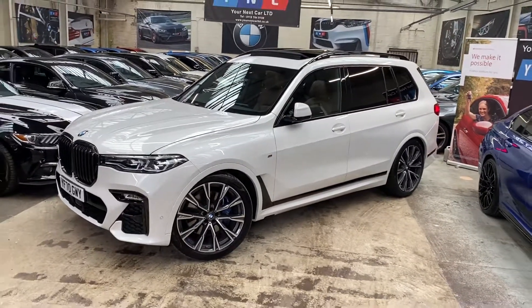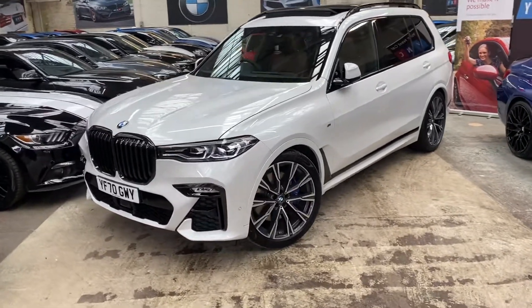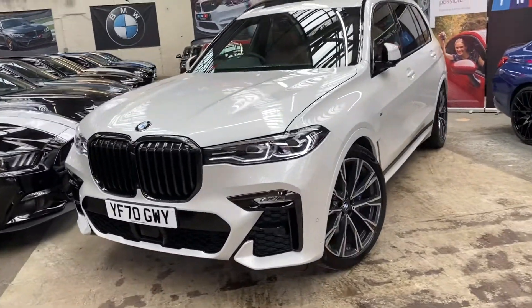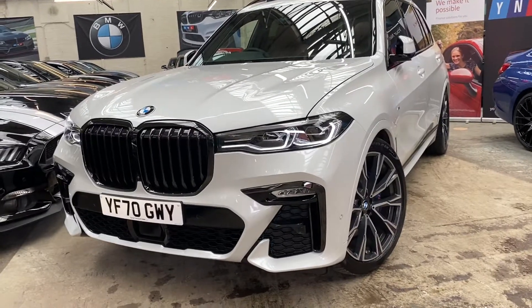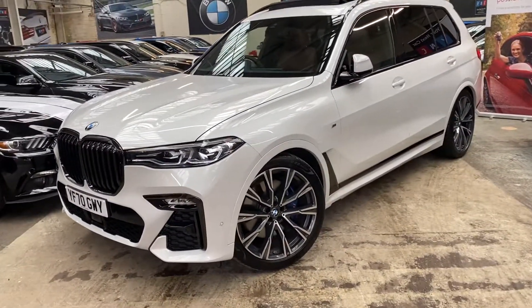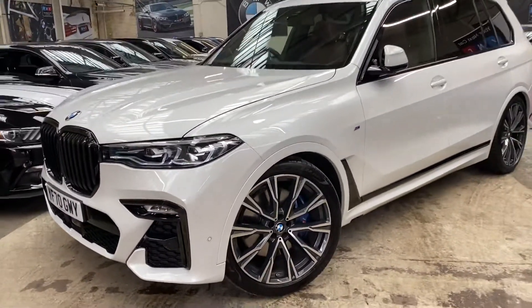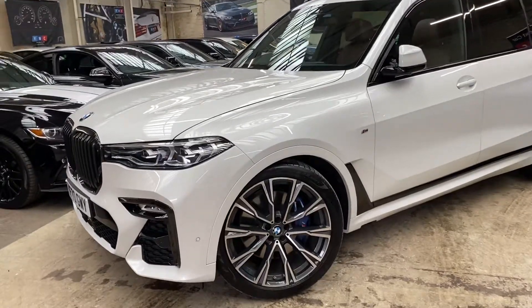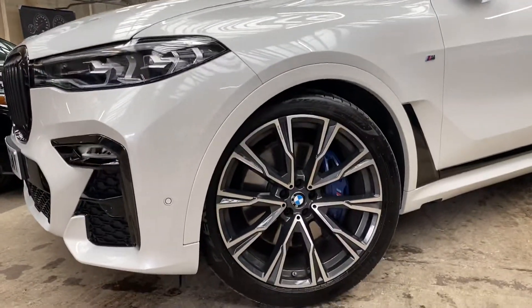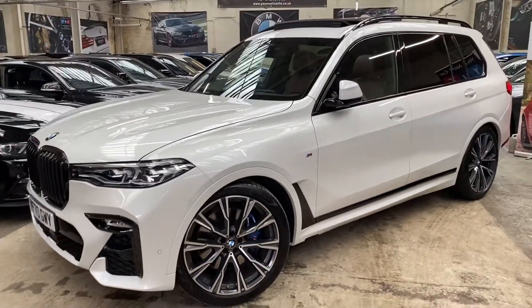Starting at the front, we've got the genuine BMW gloss black kidney grills. This one's got the LED lights, and the alloy wheels are the original 22-inch individual BMW alloys in the Bi-Orbit Grey — all in fantastic condition, completely unmarked all around.